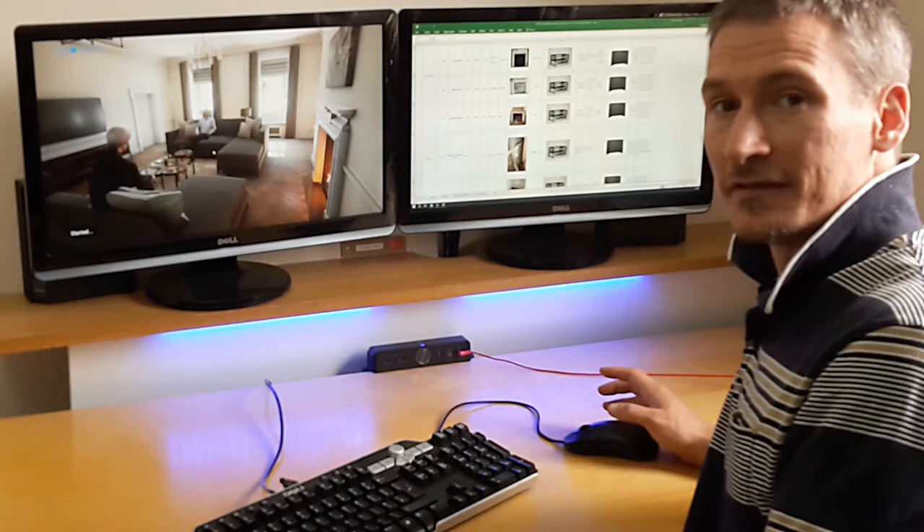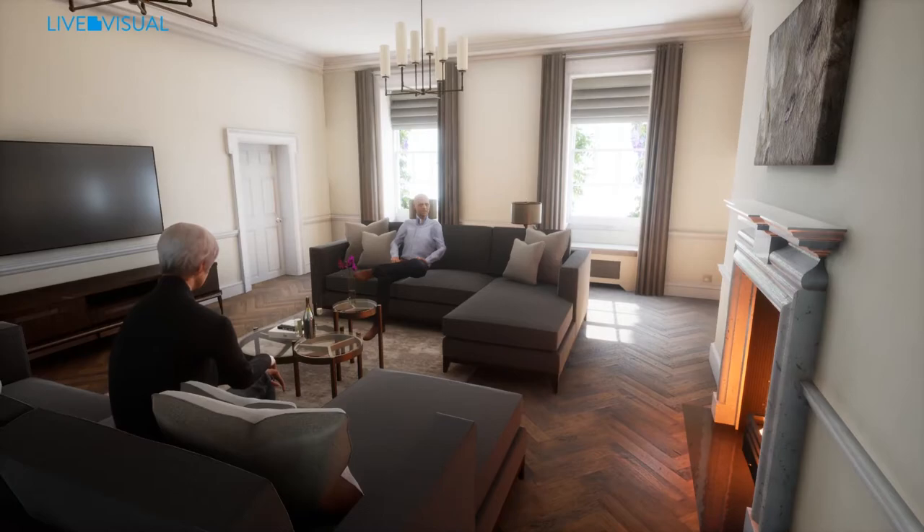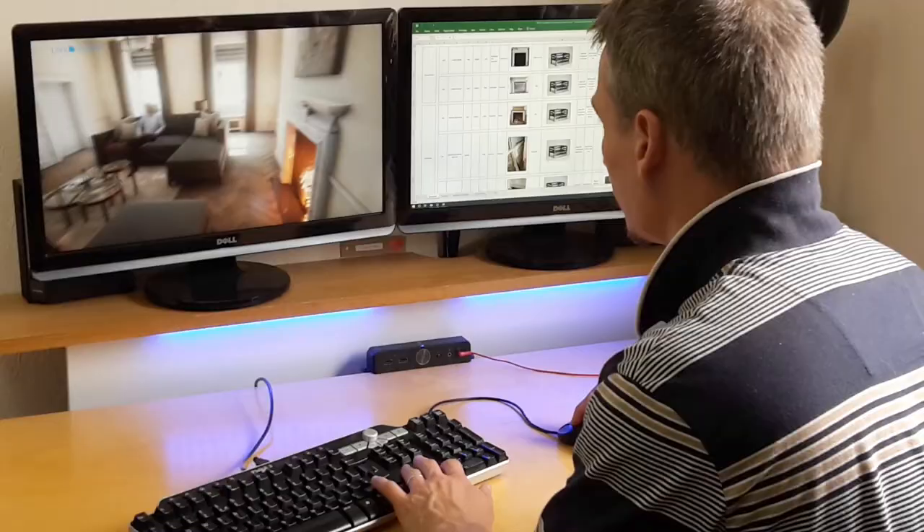I'm going to show you an overview of the final interactive scene that's available to you as a customer by clicking and dragging the camera. I can have a look around using the arrow keys.